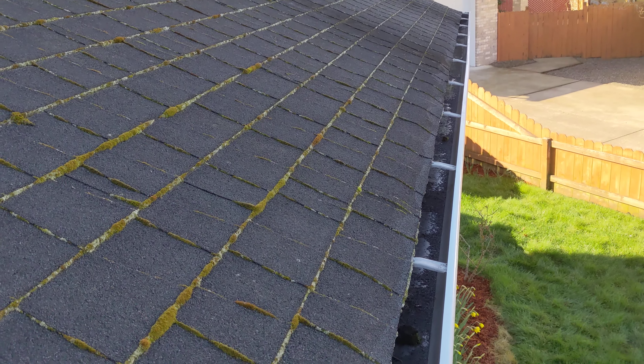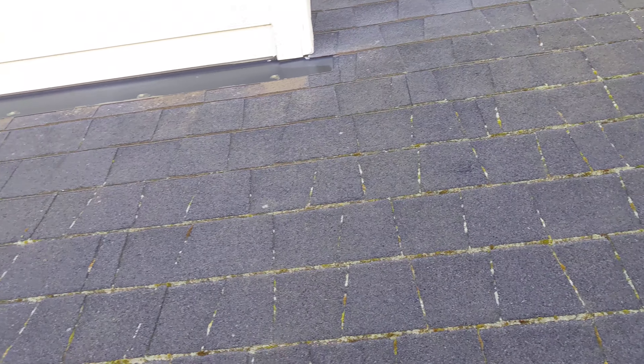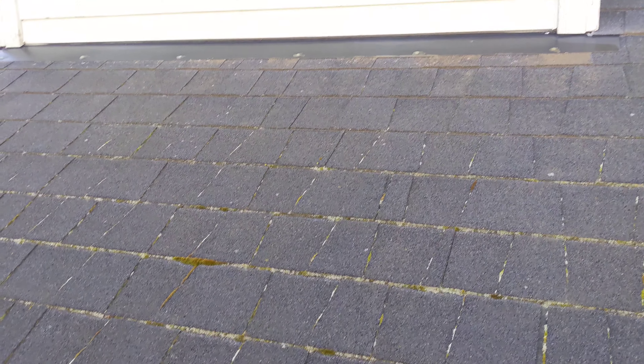March 1st, 2021. Eric Luzik with All Corners Home Inspections. This is the lower front-facing roof evaluation for the single-family home here in southwest Albany, Oregon.